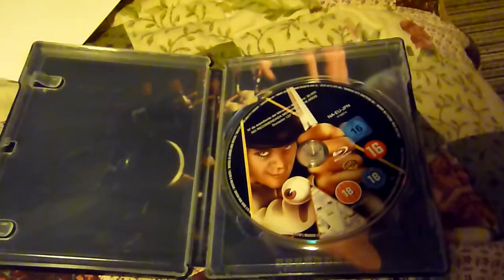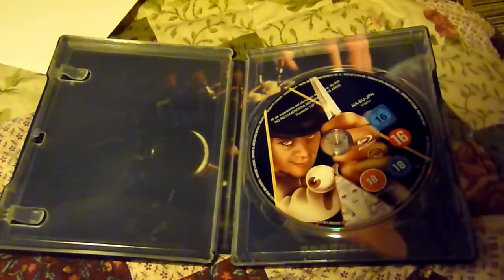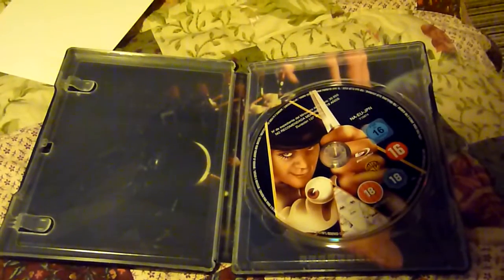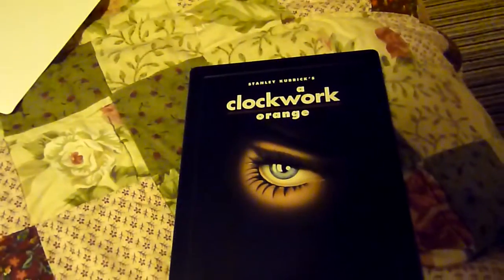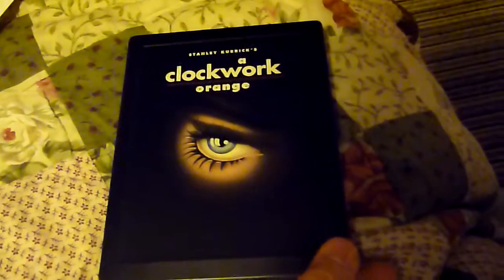I watched this film probably three or four years ago and hadn't seen it again until a couple of months ago when I re-watched it. I don't think I actually watched it all the first time, so I finally watched it all. I really enjoy some of the Kubrick films.